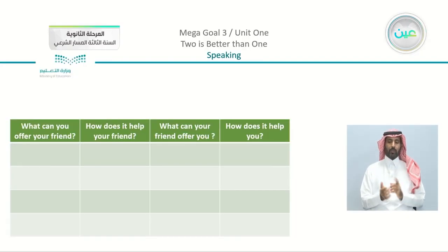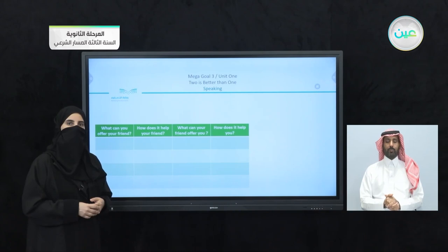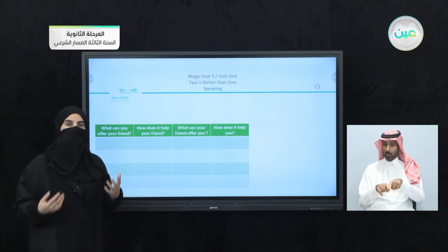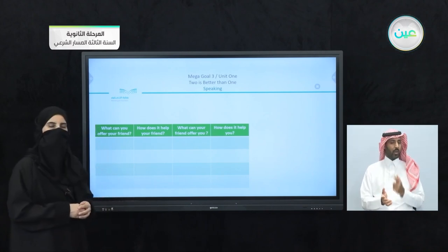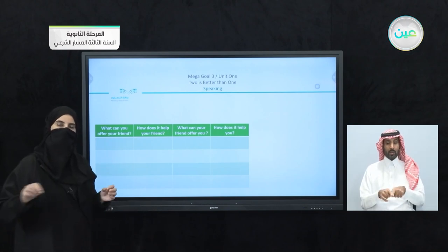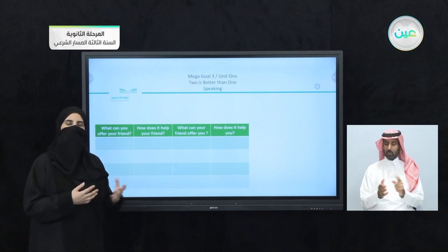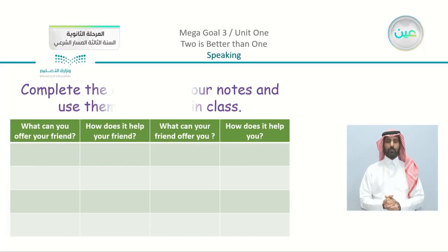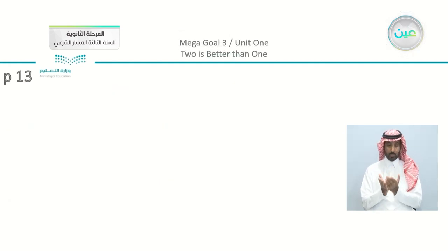The second column: how does it help your friend? If it's something you can offer, there has to be something he or she benefits from it. The third column: what can your friend offer you? Because we're thinking about symbiotic relationships, in return there has to be something you benefit from your friend. The last column: how does it help you? Write your points in class as peers or in groups, and discuss how you help each other and what kind of relationship you have in class or as friends. Complete the chart with your notes and use them to discuss in class.